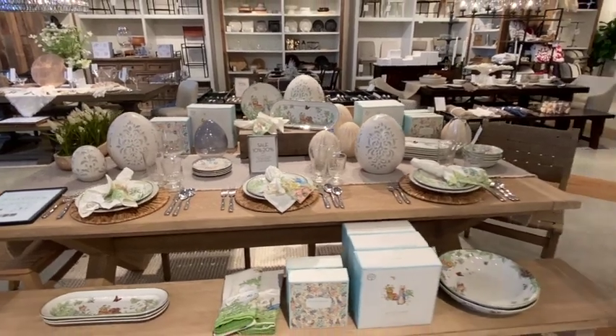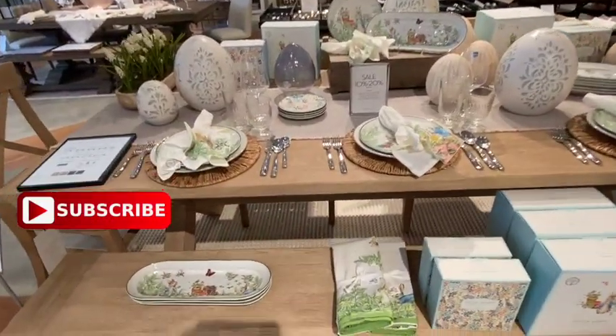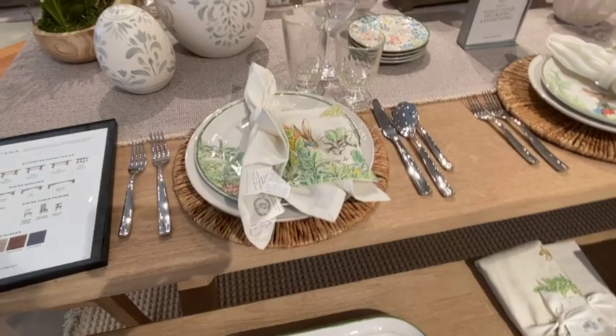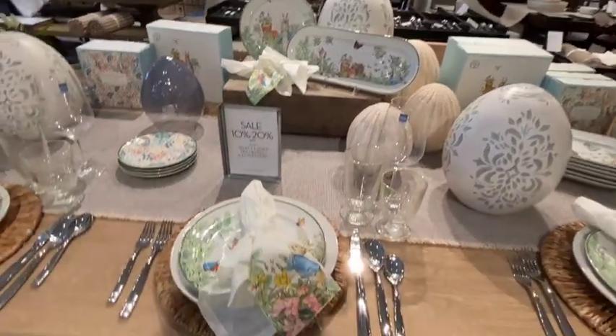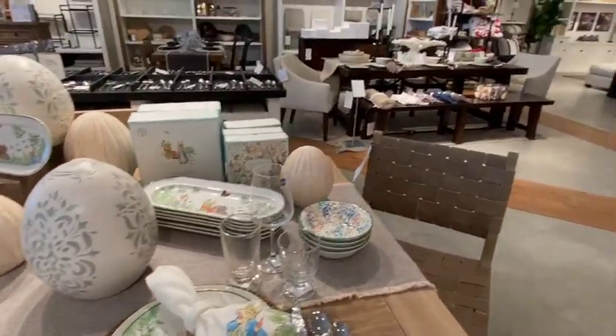Hi, welcome back to my channel. I'm Sandy, if you are new here. Today I'm taking you shopping with me to Pottery Barn. I wanted to get some ideas for spring and summer decor, and here they had some of their Easter items for sale. It was after Easter, and I love that Peter Rabbit decor — so cute.